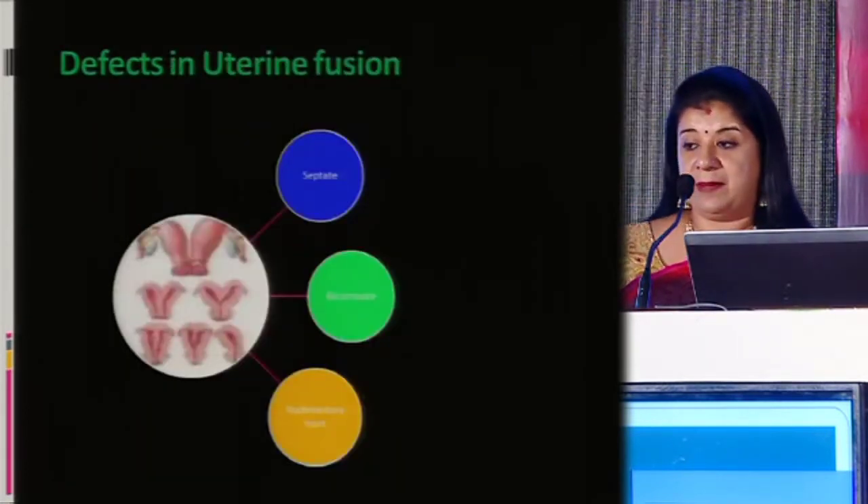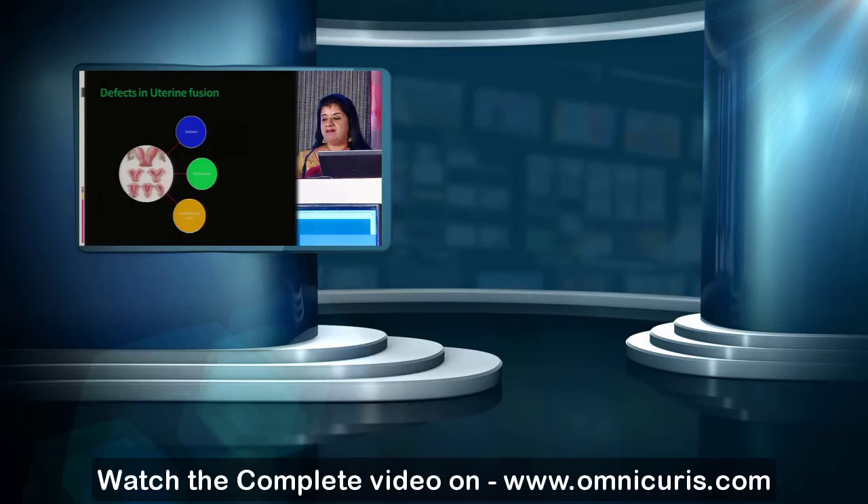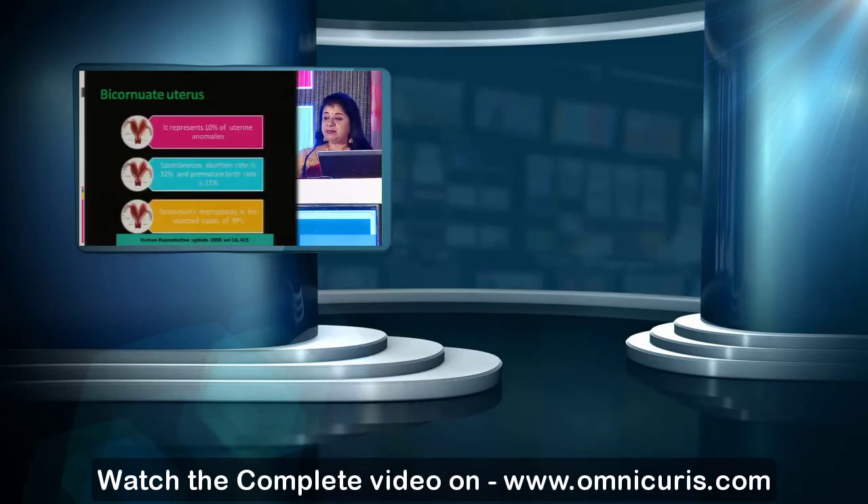The cervical function will not be dealt with here. Defects in fusion include a septum, a bicornuate uterus, and a rudimentary horn. Now, when there is a bicornuate uterus, why do we need to use a hysteroscope? Well, most of the time a septate uterus is incorrectly diagnosed as a bicornuate uterus.